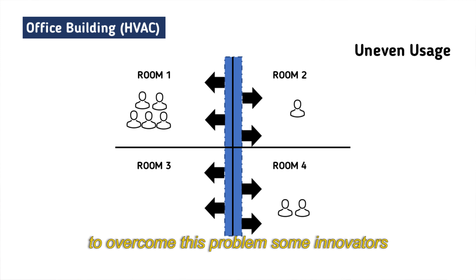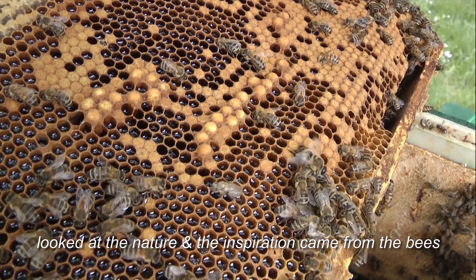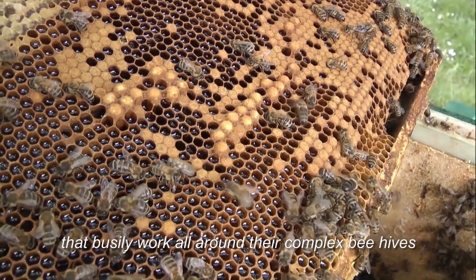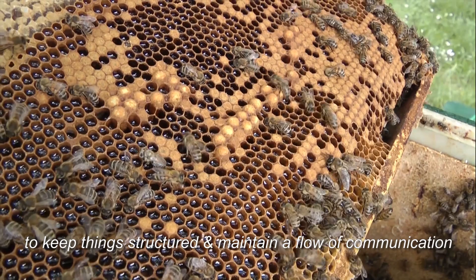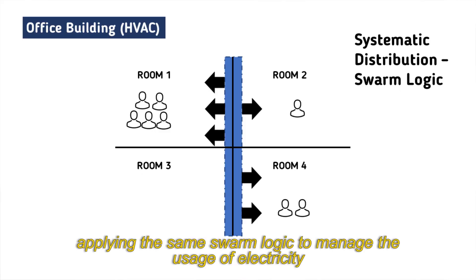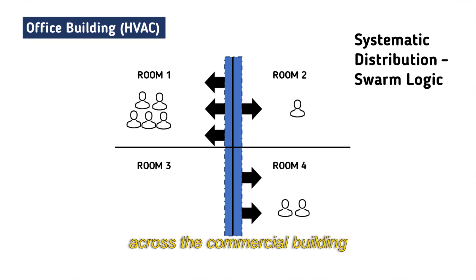To overcome this problem, some innovators looked to nature, and the inspiration came from bees that busily work all around their complex beehives to keep things structured and maintain a flow of communication. Applying this same swarm logic to manage electricity usage across a commercial building resulted in optimized consumption as well as reduced energy bills. That's some epic inspiration.